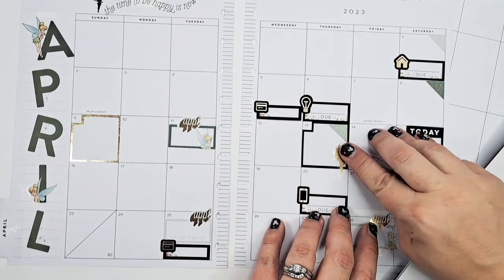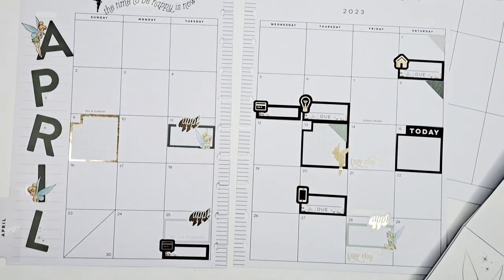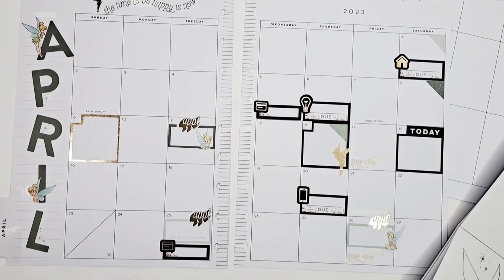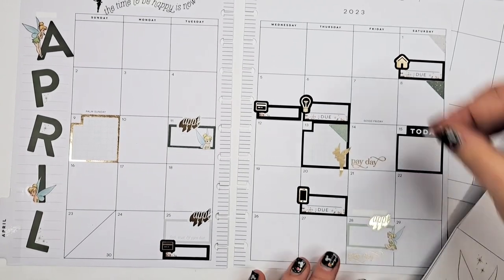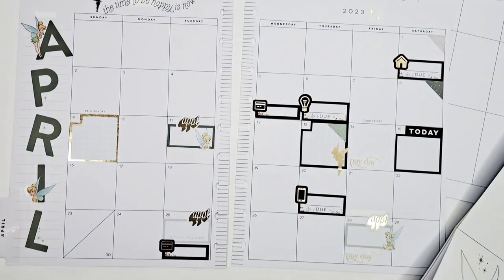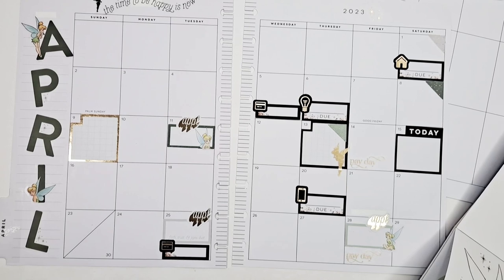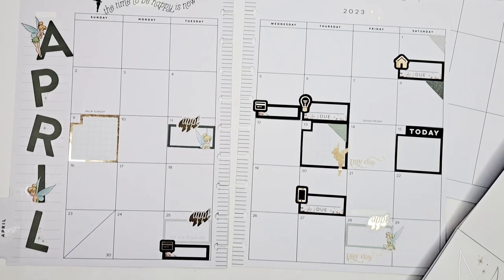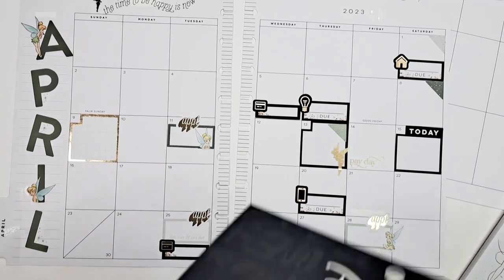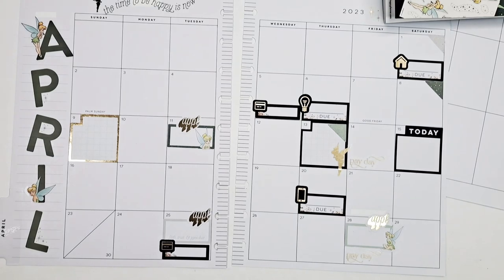I'm going to take a tiny gold Tinkerbell and put her by my anniversary for funsies. I'll put some pixie dust twinkle here too. Let's get into the big regular book and then we'll come back.